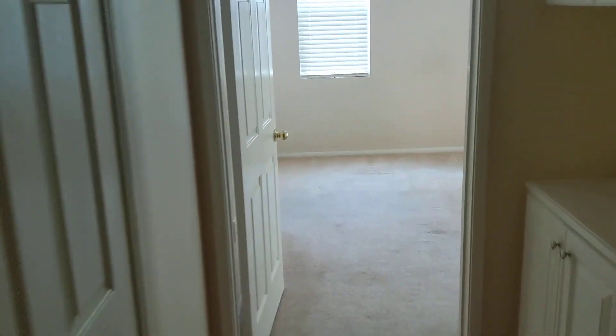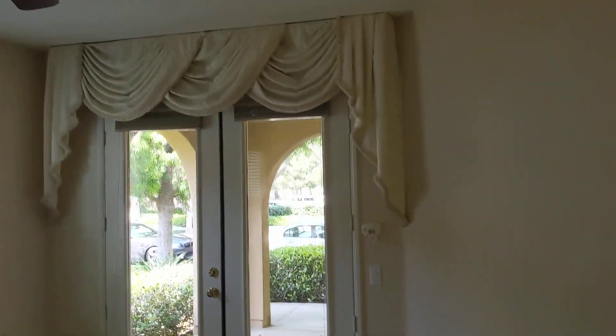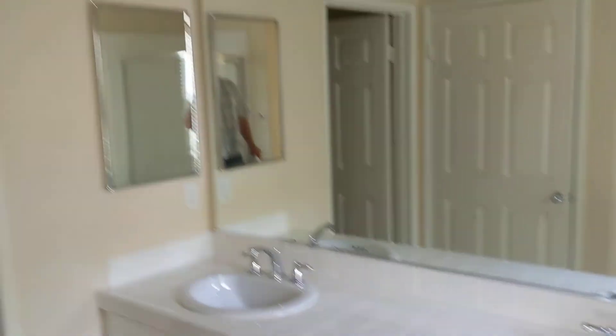And then down here — this one's facing west, so you get a little more sun. And then a walk-in closet.